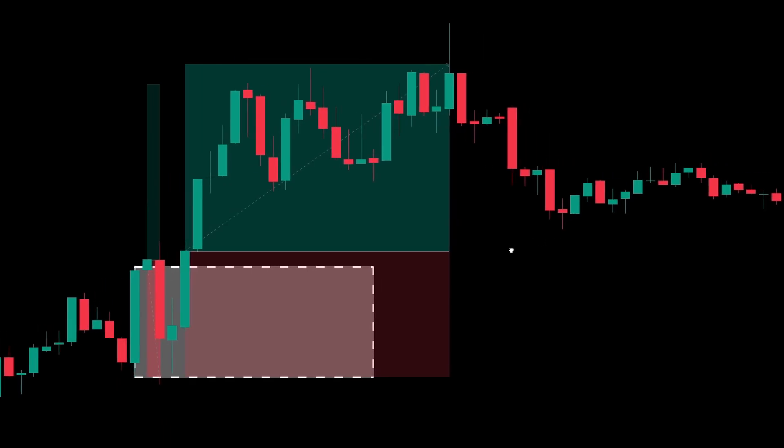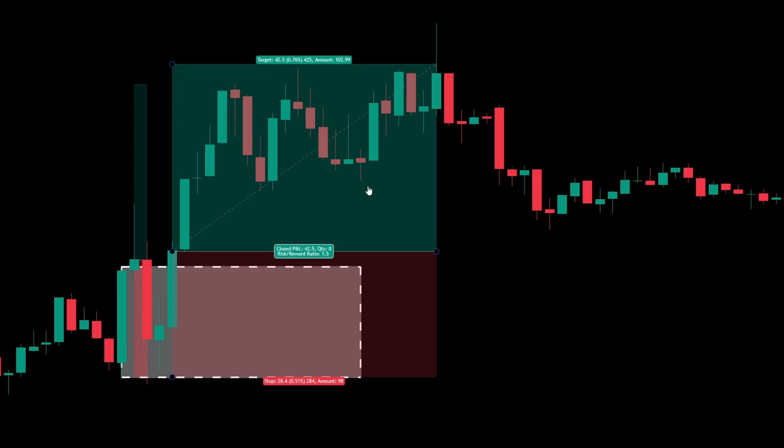Then I suddenly got 2 trades in the same day. It's the same setup — the white box here is the opening range. Price broke through it on this green candle, but then it immediately turned around and hit the stop loss on the other side. But then, only 2 candles later, it broke through again, and this time it carried on all the way up to my take profit. If I was trading this manually, I might hesitate to take a second trade so quickly after a loss. But this is where a trading bot is handy, because it's completely emotionless and just follows the rules.